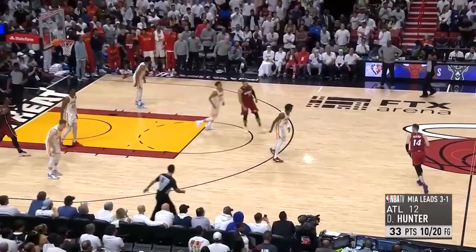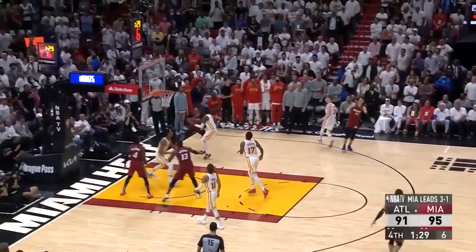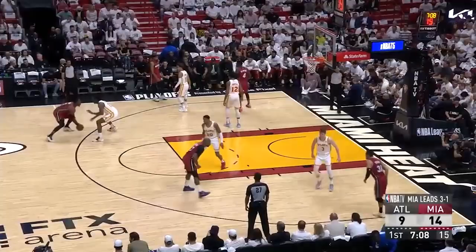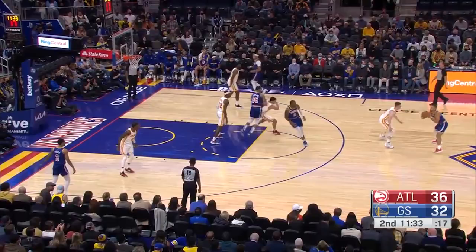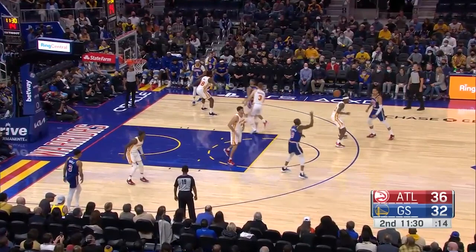And just watch the activity throughout the entire play. Another way the Hawks used Herter defensively was as an off-ball chaser — basically just someone matched up with an elite shooter with the goal of running them off screens and keeping up with their off-ball movement. In this Warriors game he had to do it against Steph at times. It takes a lot of activity and effort to do this against a guy like Steph, and I thought Kevin did a good job here.